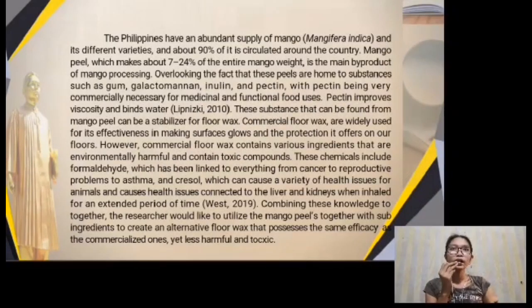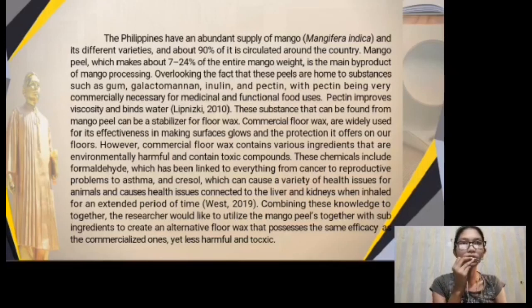The Philippines have an abundant supply of mango, Mangifera Indica and its different varieties, and about 90% of it is circulated around the country. The mango peel, which makes about 7 to 24% of the entire mango weight, is the main byproduct of mango processing, overlooking the fact that these peels are home to substances such as gum, galactomannan, inulin, and pectin, with pectin being very commercially necessary for medicinal and functional food uses. Pectin improves viscosity and binds water.